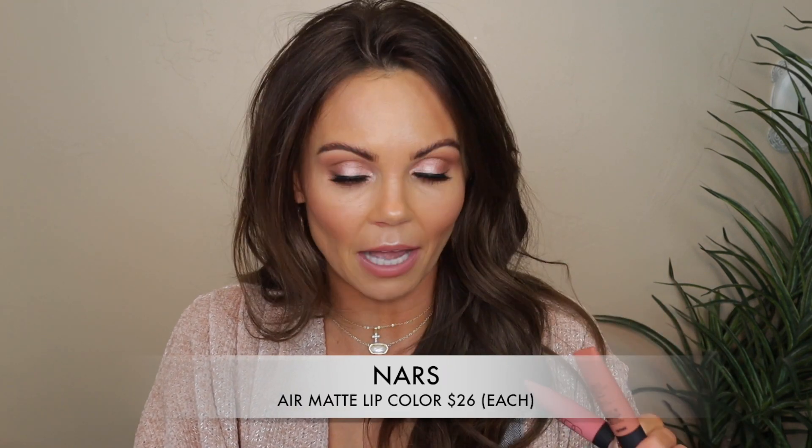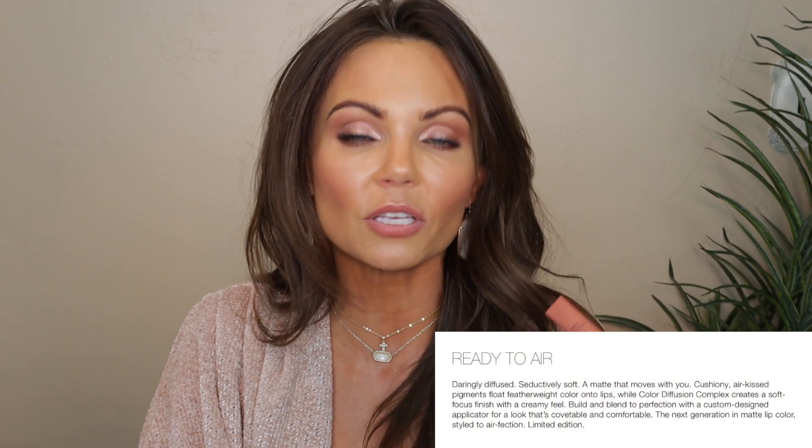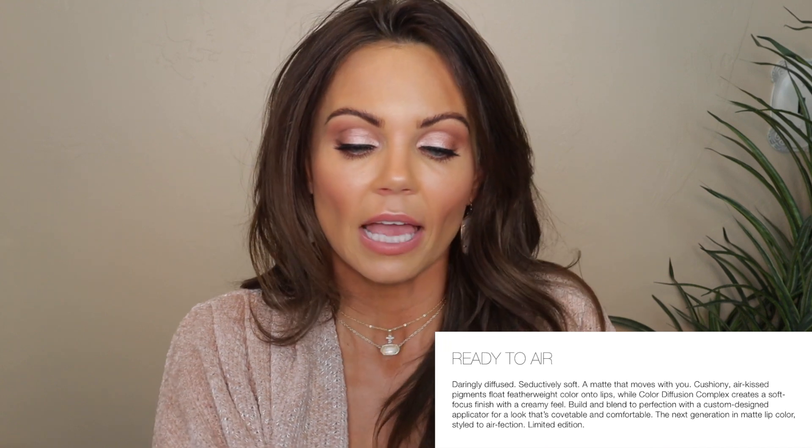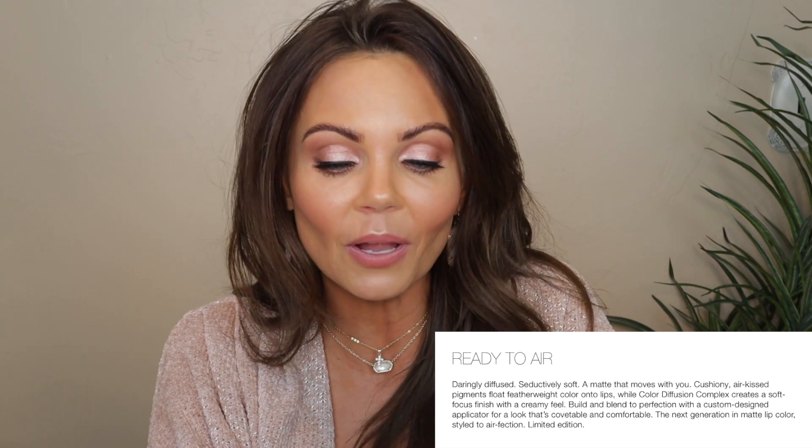I'll also be doing comparisons of the two shades I picked up against others in my collection. While I was on the website, I also saw a new lip formula — the air matte lip color. These retail for $26 and come in 10 different shades, so I picked up two shades in this formula as well. I didn't see these on the Sephora website at the time of filming, only the blushes. So that's what we're doing in today's video.